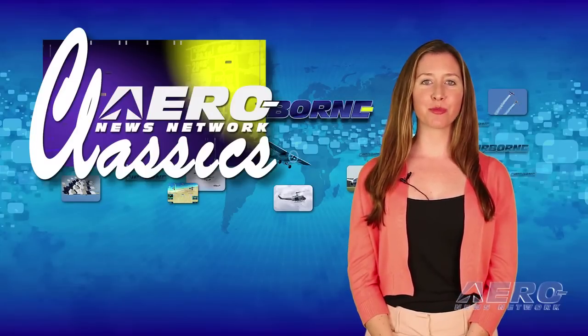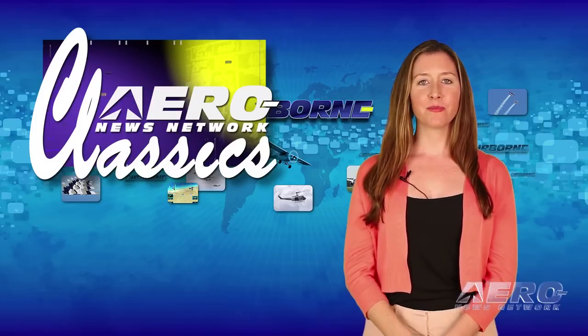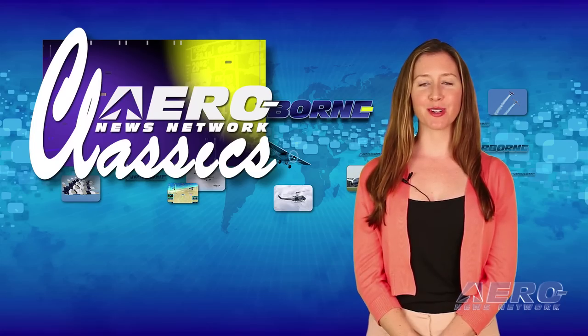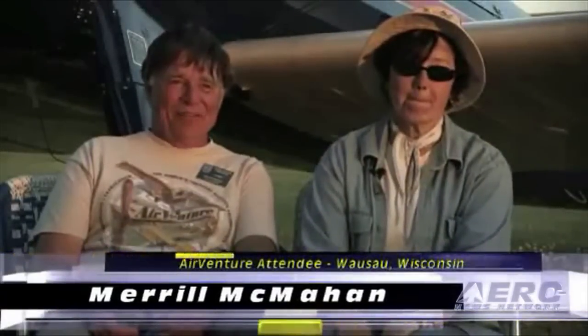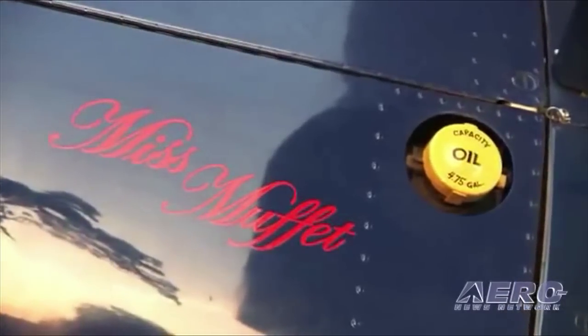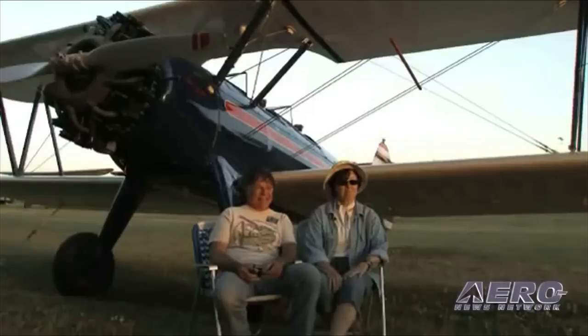With some 2,000 AeroTV programs webcast to cyberspace, sometimes it can be fun to look back and enjoy some of the places we've seen, the flyers we've met, and the planes we've flown. Here's a look at one of our favorite AeroTV classic episodes. In this video, you sit in the shade of a Stearman parked at EAA AirVenture and visit with the owners who just enjoy flying for the sake of doing it. Their story is typical of why people learn to fly and stick with it. Search 'Oshkosh Veterans' on AeroTV's news channel.